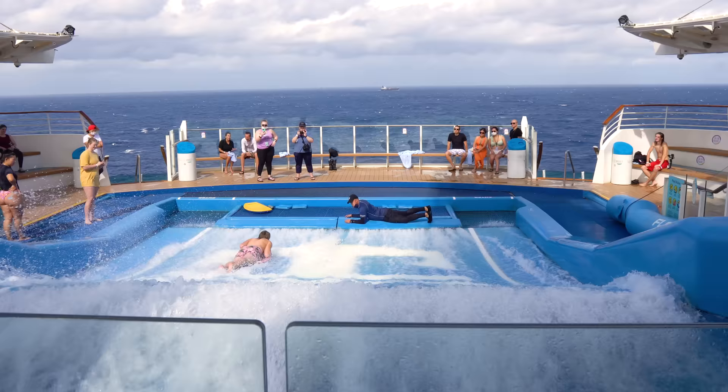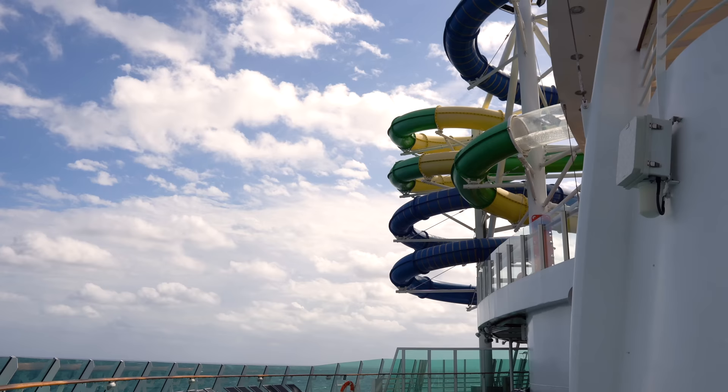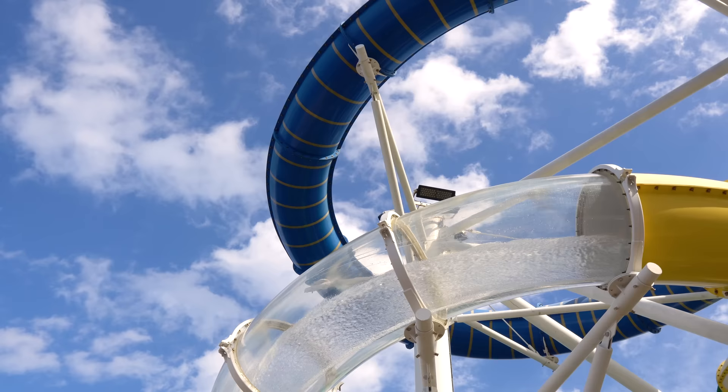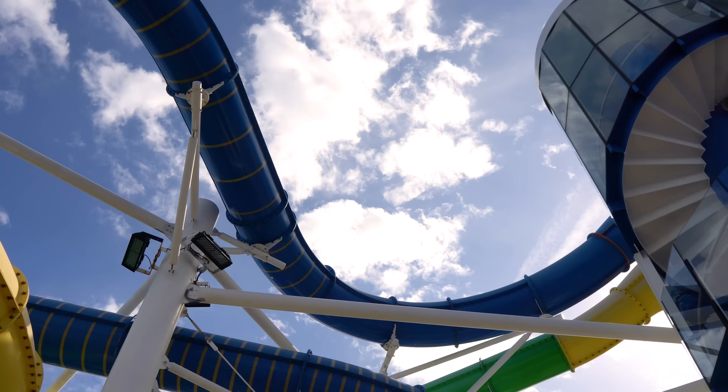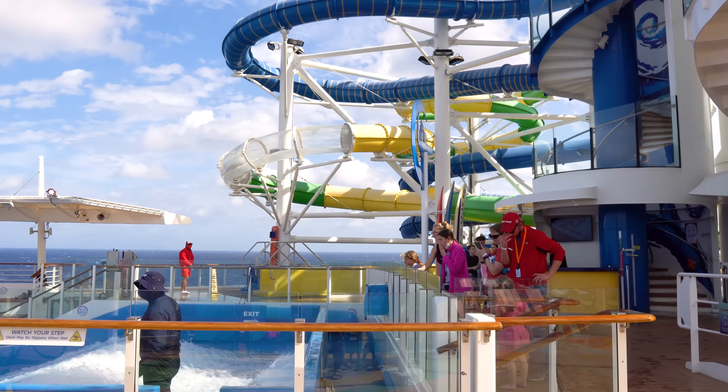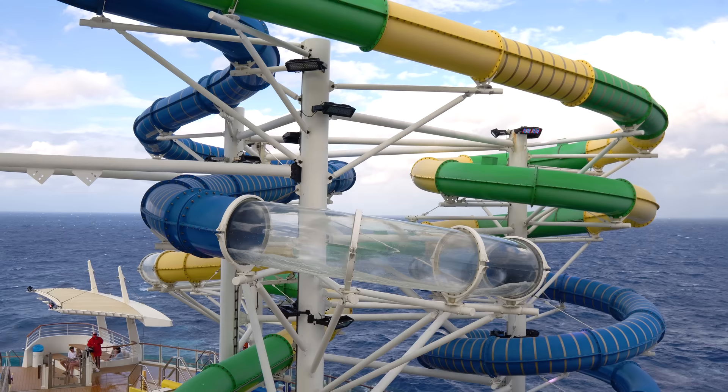The Flowrider is a surf simulator where you can try stand-up surfing, boogie boarding, or body boarding. It's a complimentary activity — lessons cost extra but most people just line up and go. There are also two water slides called the Perfect Storm — complimentary racer slides where you race down and see if you beat the person in the other slide. What's cool is there's a translucent part so you can see the ocean as you pass through.